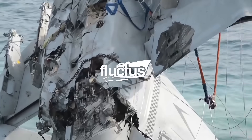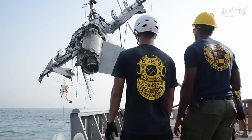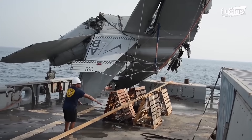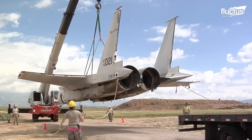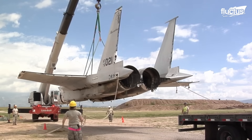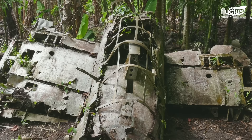Hello everyone, and welcome back to the Fluctus Channel. We have heard so many stories about lost planes, but have you ever wondered how these assets are recovered?